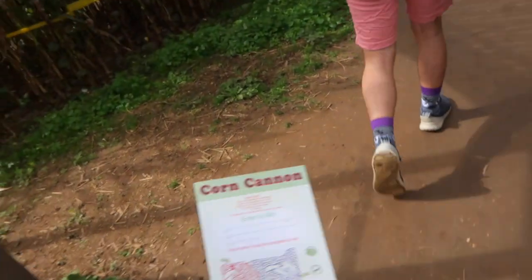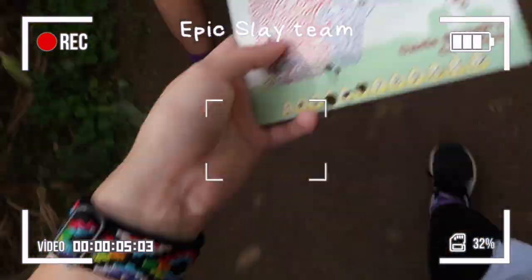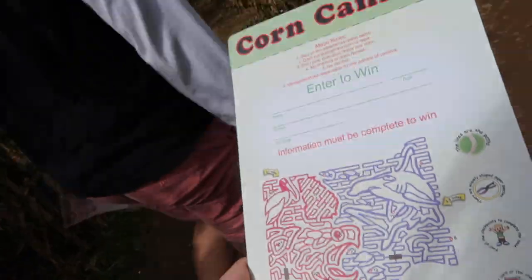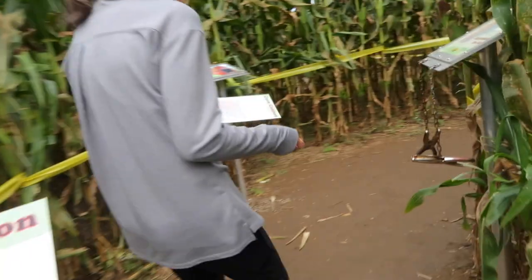A few moments later — okay, we formed teams and we're the team that isn't looking at the map, so we're just going aimlessly. If we end up finding one then yay, because I don't really know how to read it. I mean I probably could if I was really trying, but I'm not really trying — and it's more fun when I don't try, and I usually don't try with a lot of things. Guys, our team found one!